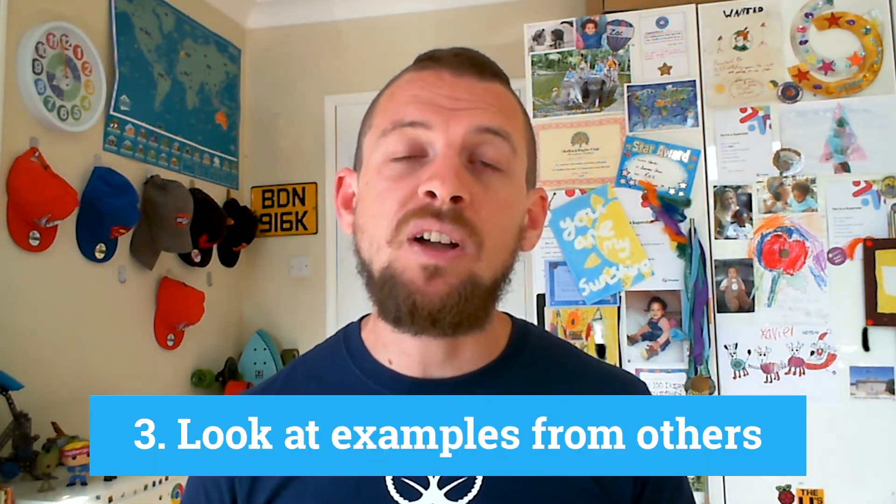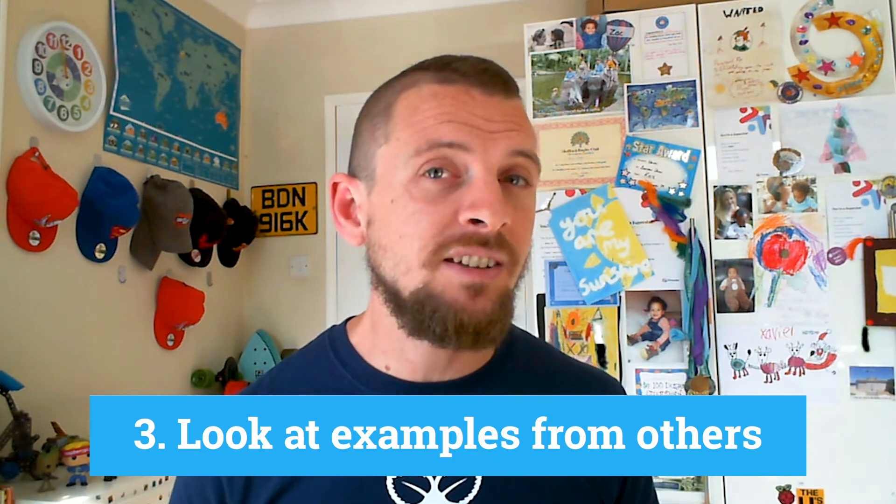The third tip is: show them examples of other people failing. If you want great examples of people failing at code, watch the live stream, because very often young people throw us a curveball and we work through the problem together until we get to that triumphant point. Showing them examples of other people having problems, failing, and then working through to get a solution at the end is really important and something they'll start to associate with working on their code.